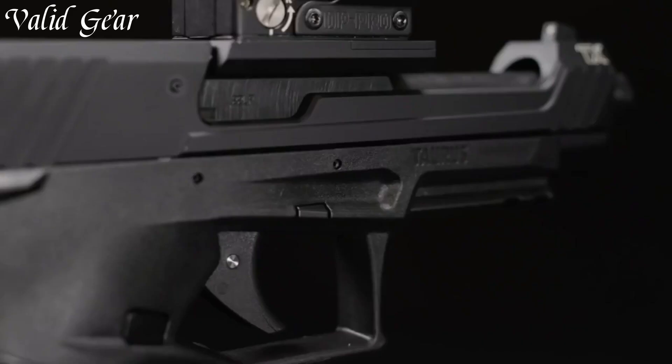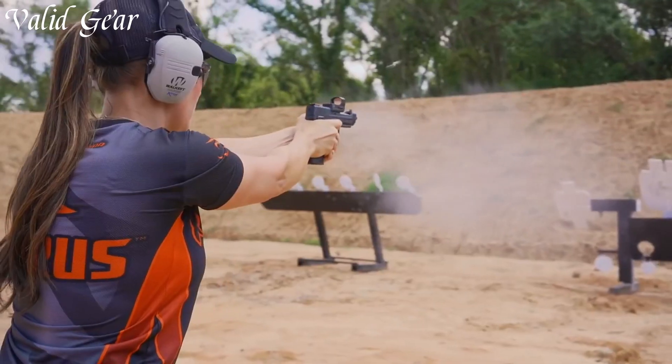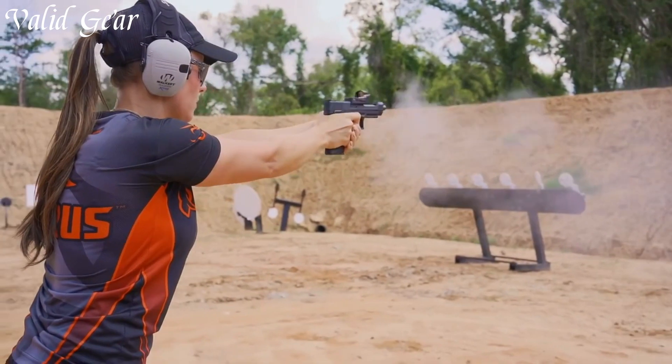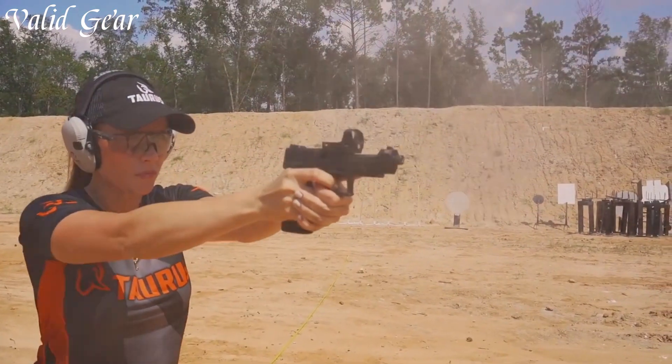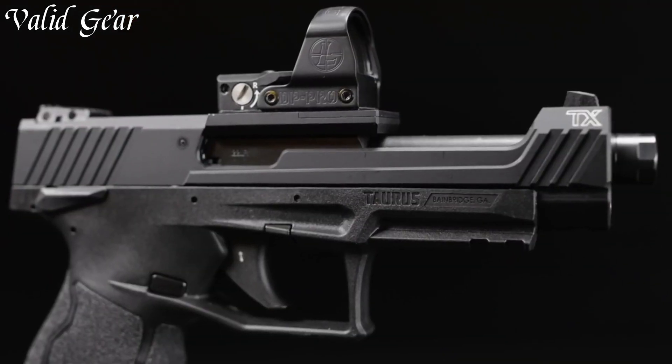Built with Taurus's dedication to quality, it stands as a testament to innovation and excellence in rimfire pistols. Whether you're a seasoned competitor or a newcomer to the sport, the Taurus TX-22 Competition elevates your shooting game to a whole new level.